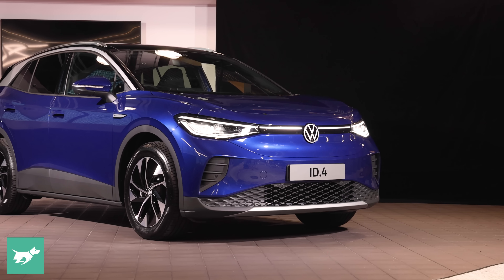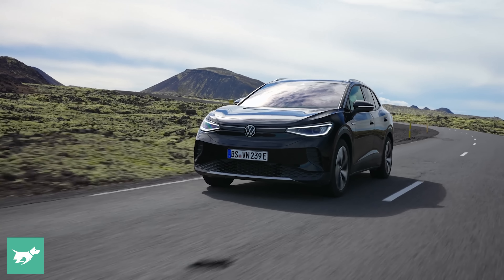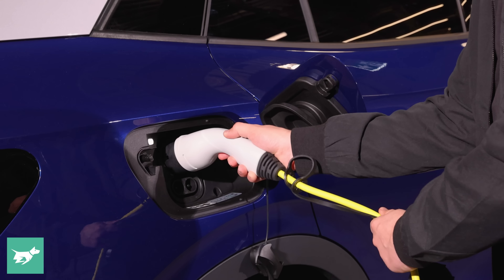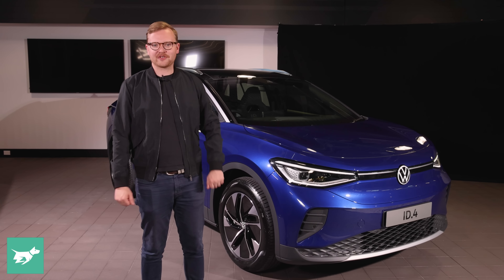In today's video I'm going to take you on a walk around of the new ID.4. I'll show you what it looks like outside, what the interior is like, and we'll also discuss how far you'll get on a charge and what it's going to be like to charge this vehicle. Before we get started, hit subscribe down below and the notification bell.